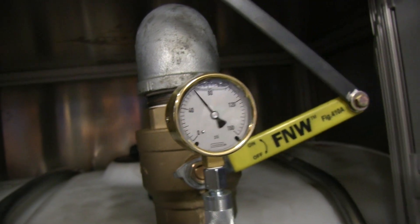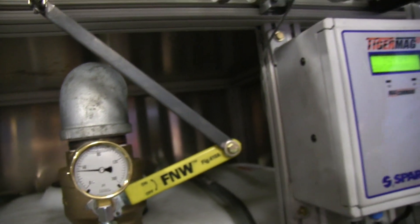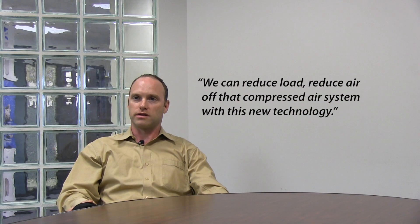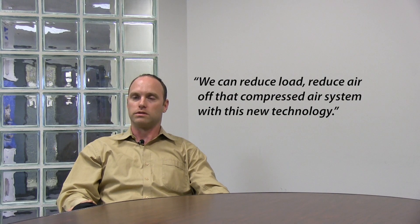With this diaphragm pump system we saw today, we can reduce load and reduce air off of that compressor system with this new technology.